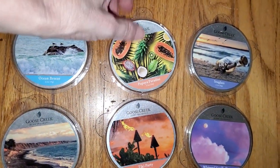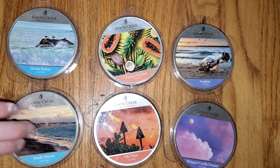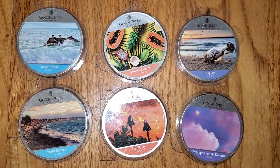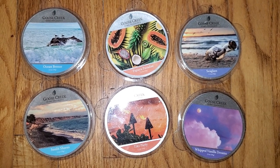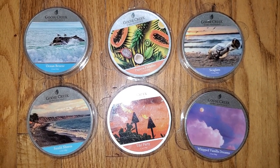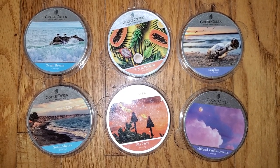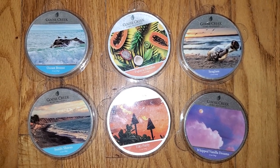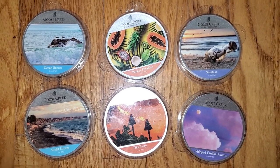So there you have it — six of the 36 brand new Goose Creek Candle Wax Melt scents. I've reviewed all the other ones. Like I said, there might be some other ones coming out — I just don't know. If you want to read a text version of this review, just go to Wax Melt Reviews. And feel free to join our Facebook group where we discuss all different brands — retail brands and store-bought type brands of wax melts. You can find the link to our Facebook group underneath this video and also on our website at waxmeltreviews.com. Have a good day. Bye.